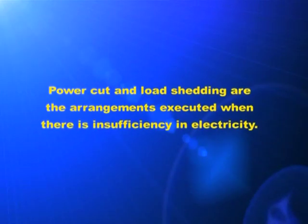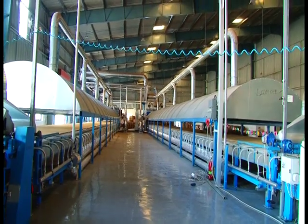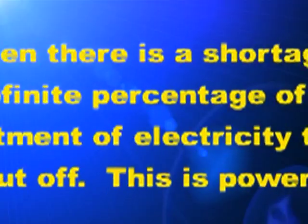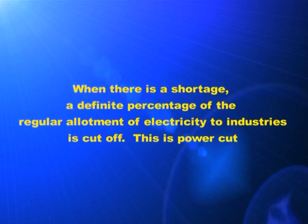Haven't you heard about power cut and load shedding? These are the arrangements executed when there is insufficiency in electricity. For industries, electricity is normally given to a certain limit. When there is shortage, a definite percentage of this allotment is cut off. This is power cut.